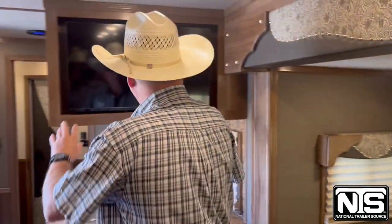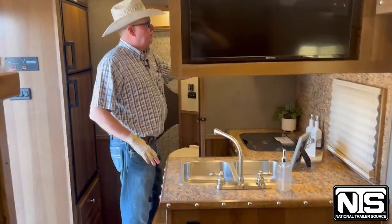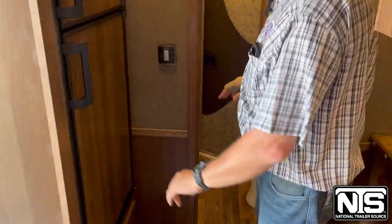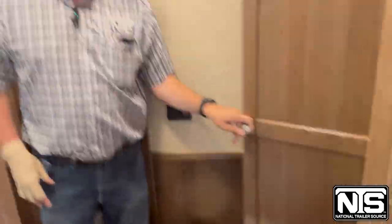This trailer has a big TV right here, double sink, cooktop, microwave, 6.0 fridge, and a big bathroom with a radio shower, sink, toilet, and closet.